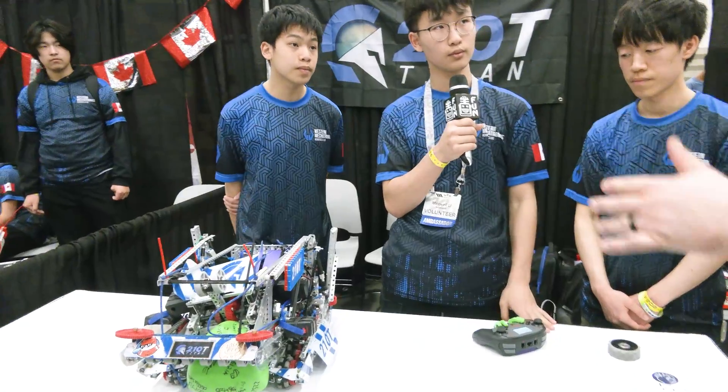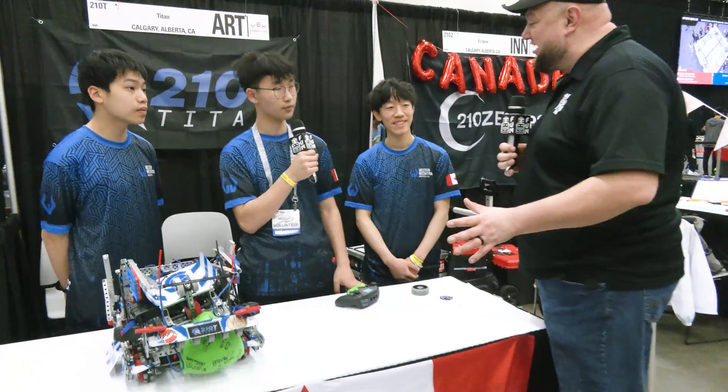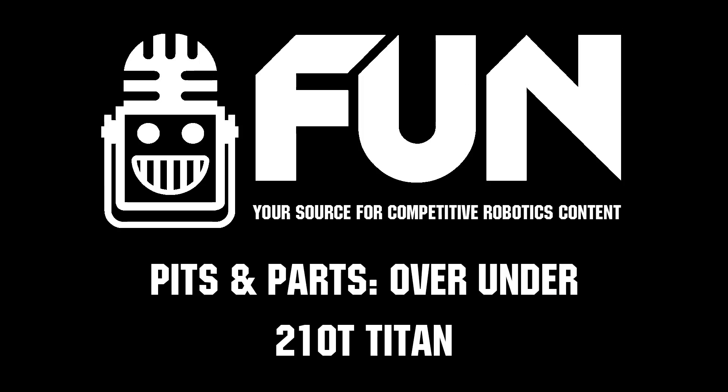Very intuitive design overall. 210T, congratulations on a great run here so far - we're rooting for you and hopefully big things coming out in your division. Good luck, thanks for telling us more about your robot. There are a lot of great things for teams to learn and we can't wait to see how you do here at Vex Worlds. Thanks a lot.